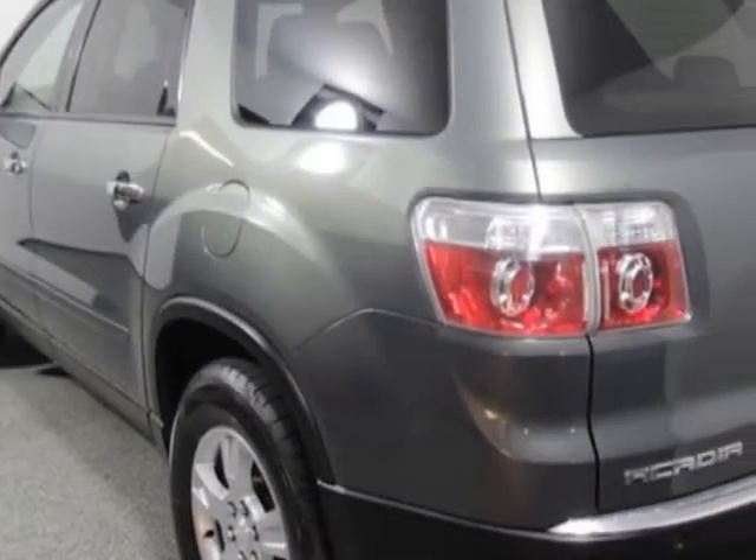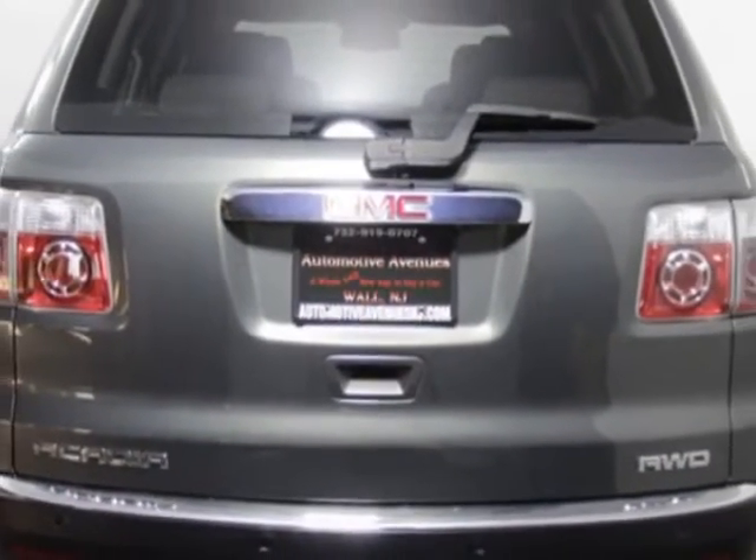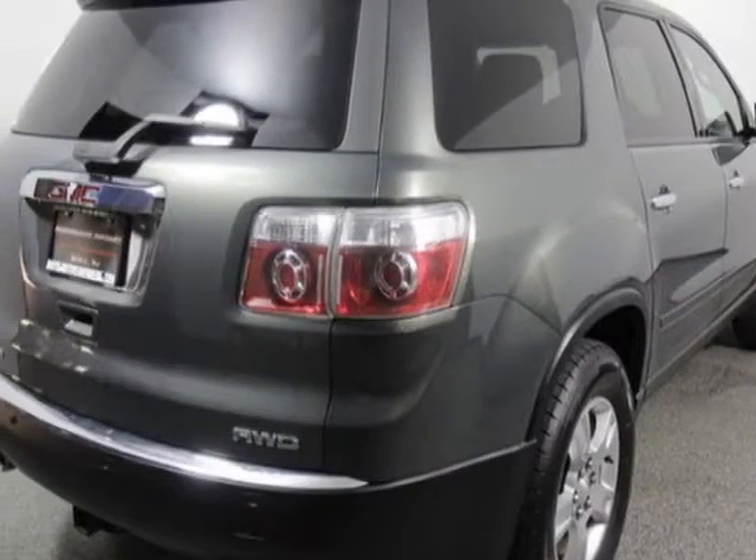For your protection, a warranty is available for this vehicle. This vehicle gets an estimated 16 miles per gallon in the city and an estimated 23 on the highway.